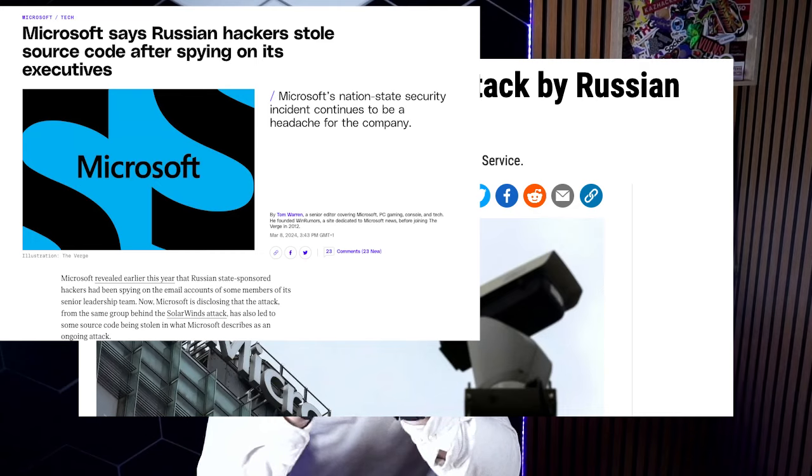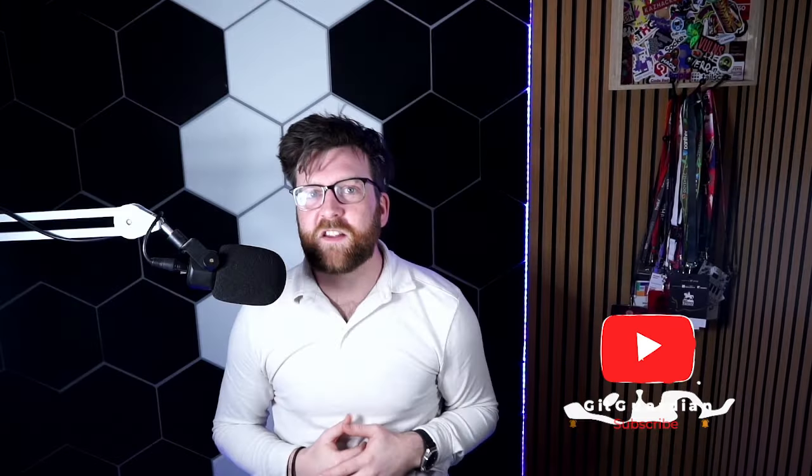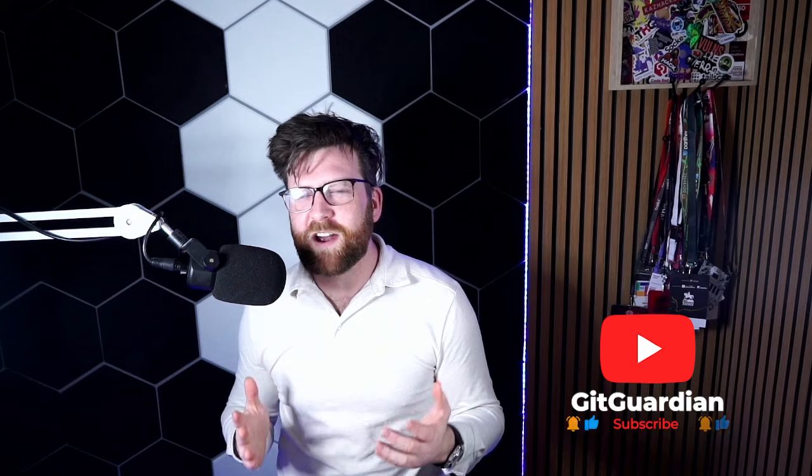Hello friends and welcome to another Breach Breakdown video. This time we're talking about a pretty serious attack that's happening right now over at Microsoft. Let's get into the details.